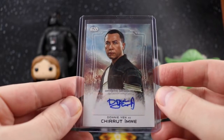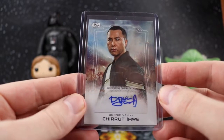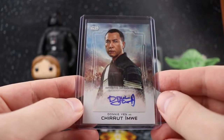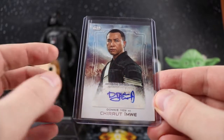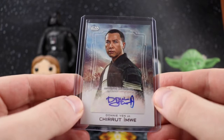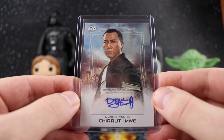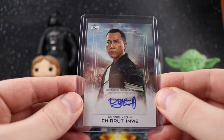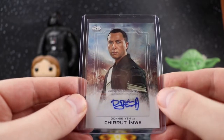He had some great lines — they tried to blindfold him and he said something to the effect of 'I'm already blind.' This auto was kind of expensive, and it's gone up even more. Chirrut is definitely my favorite character right now, and I'd love for them to flesh out more of his story.